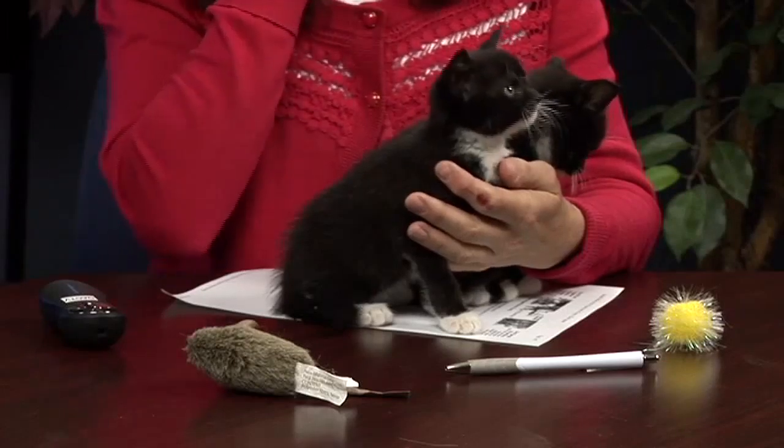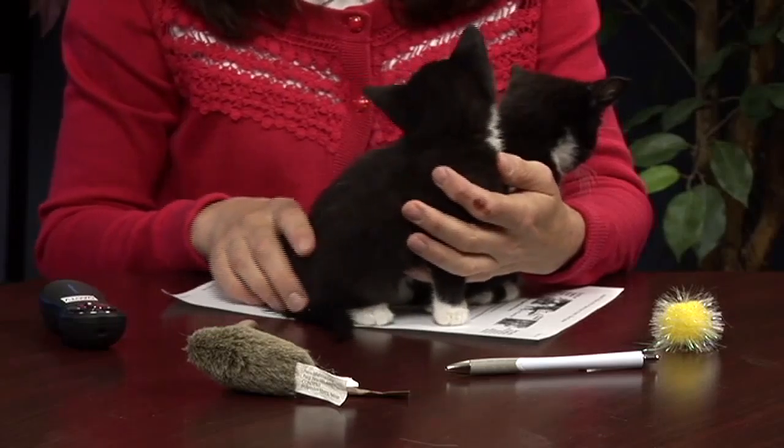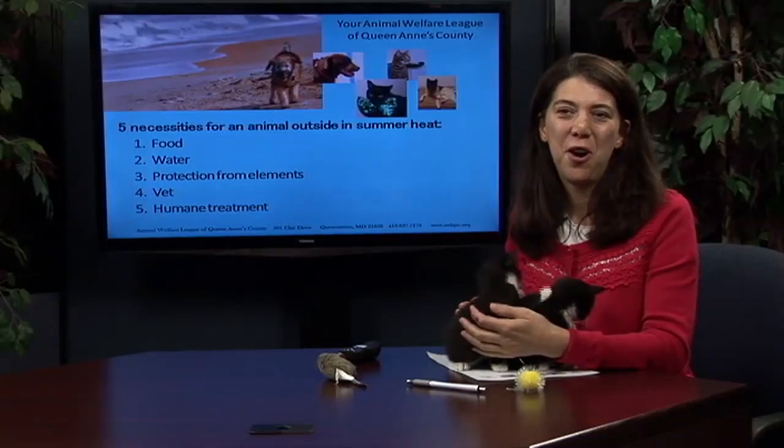Our baby kittens should be ready to go when they're about eight weeks, but they have to reach two pounds before they can be spayed or neutered, and then they'll be ready to go home after that.